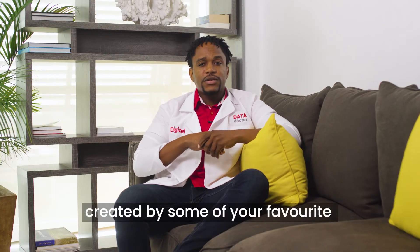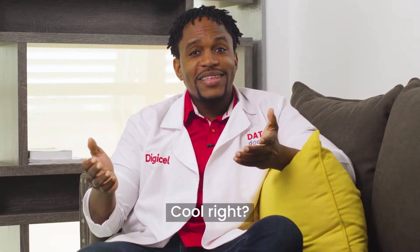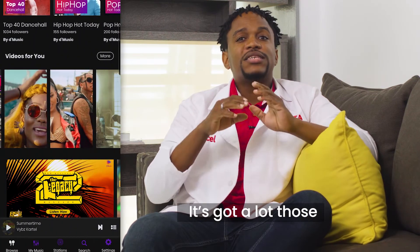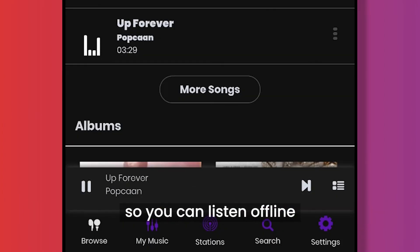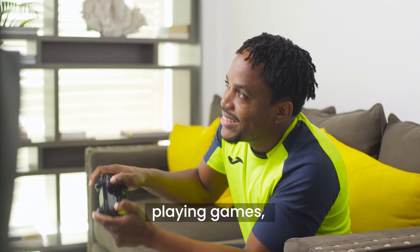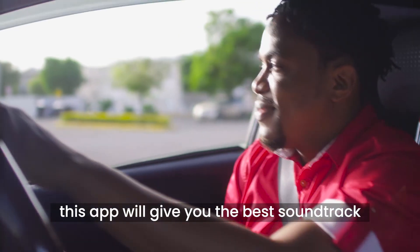You can even follow playlists created by some of your favorite local music influencers. Cool, right? Well, there's more. If you love music videos, it's got a lot of those. There's also a feature that allows you to download your favorite tracks so you can listen offline. Whether you're working out, doing chores, playing games, or taking a drive, this app will give you the best soundtrack.